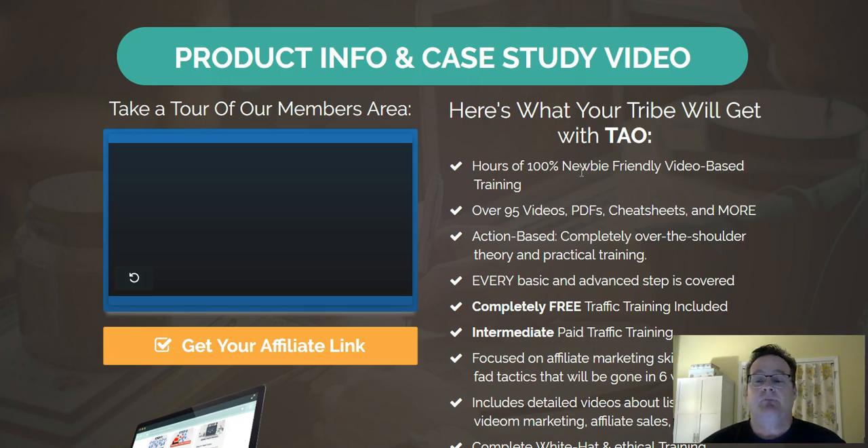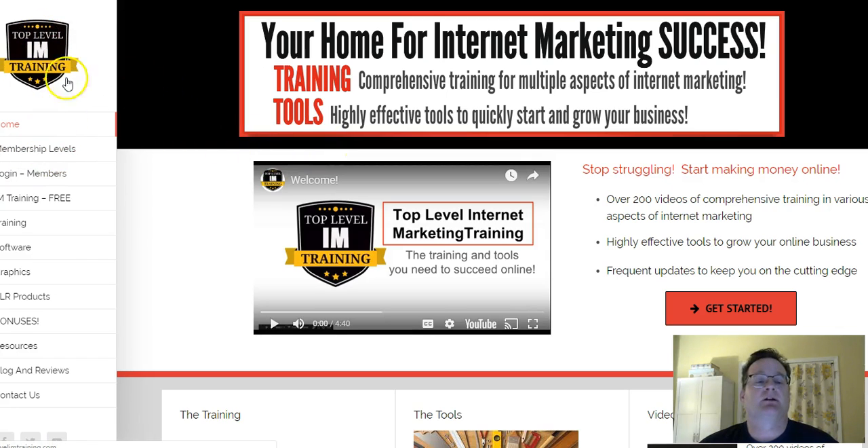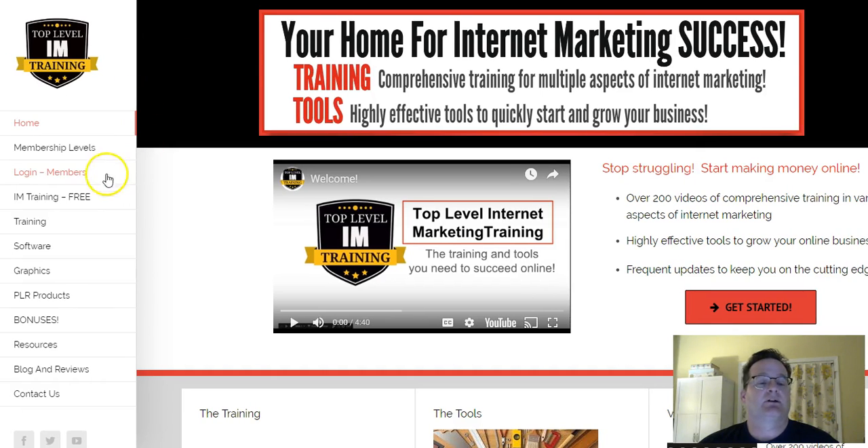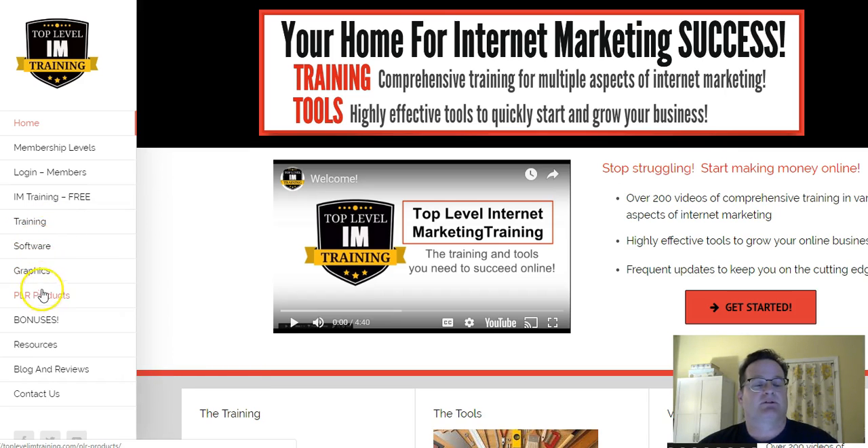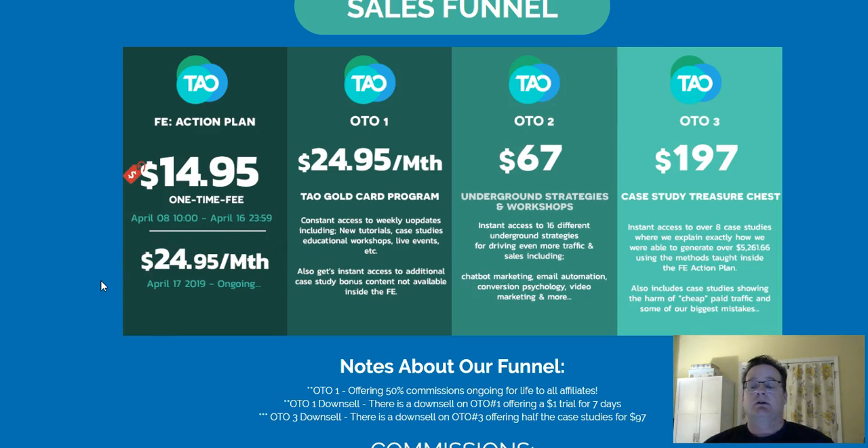Even if you just get the front end at $14.95, it's tremendous information and tremendous value — really awesome. As a bonus, for anyone who buys this through my link in the description box below, just send me an email with your purchase ID and I'm going to give you free access to my training membership site, Top Level I Am Training, which has quite a bit of great training itself — email list building, affiliate marketing, product creation, traffic, different software and graphics. It's normally $15 a month as well.